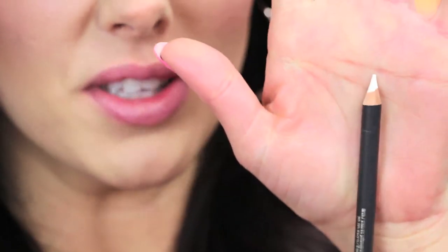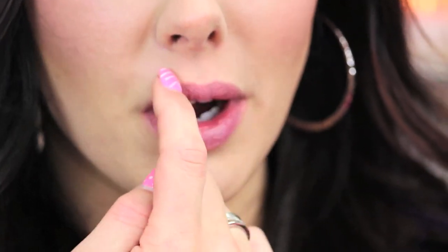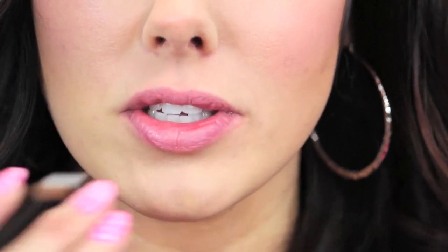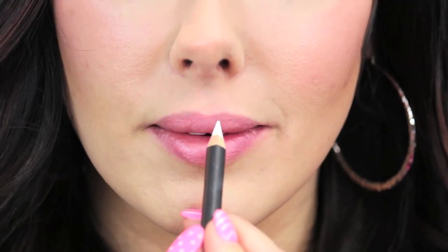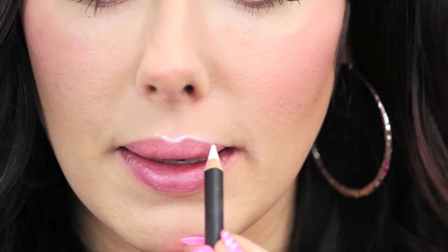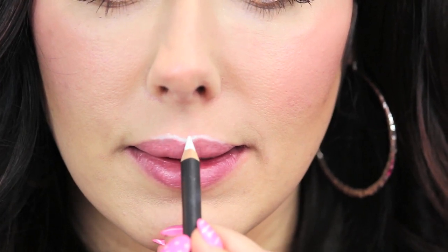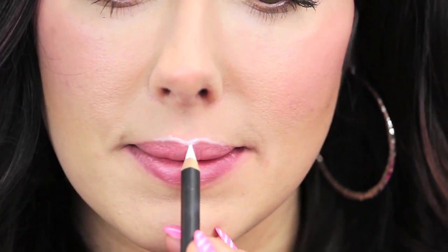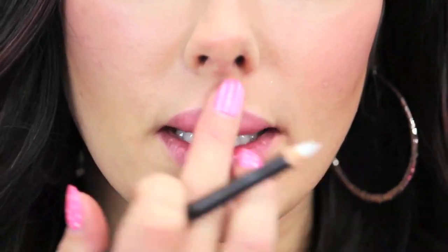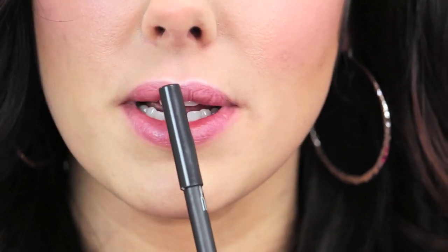I take a white eyeliner pencil and put it just on the outer part of the cupid's bow. I'm going to look in the second camera where it's closer. So this is how my lips look normally, and then with a white eyeliner you put it right here in the cupid's bow and slightly outside of it. Then I just dab it out. What it does is bring some emphasis there and makes the lips go 3D and pull them out a little bit.